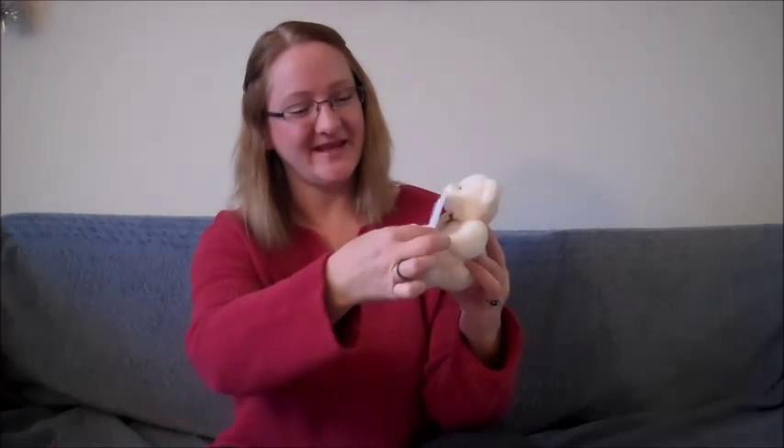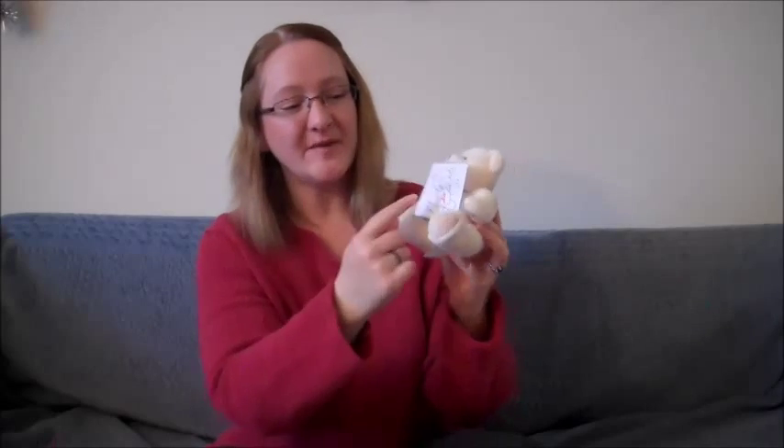Hi, my name's Stacy, and I'm back with my friend Bear, and we're going to teach you the letters of the alphabet A through F. You ready? Okay. Bear, would you mind holding the letters for me? Okay, great. Thank you. And all the letters are on a bear's belly inside of a square.